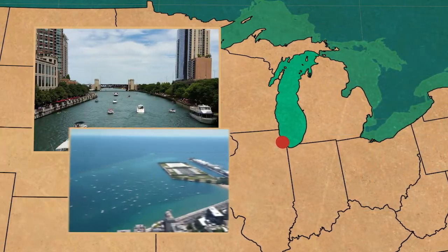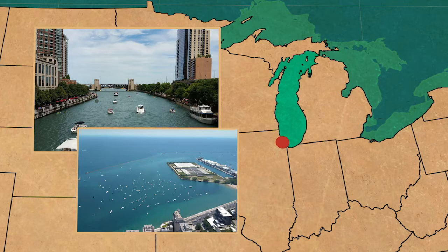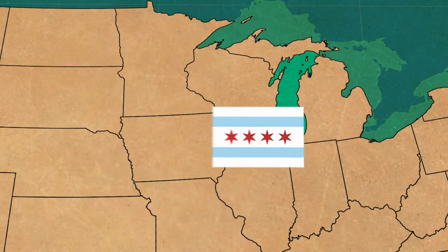Now, the Chicago River and Lake Michigan serve as awesome recreational and historical features that Chicago takes great pride in.